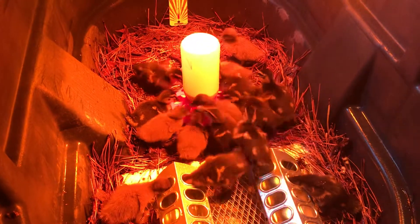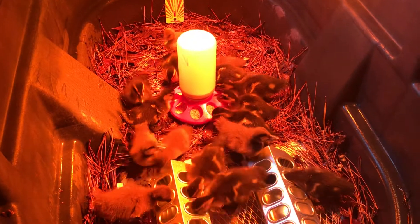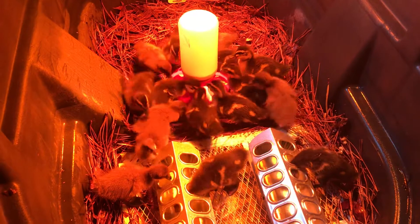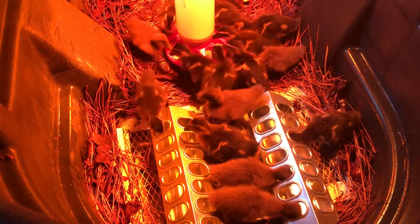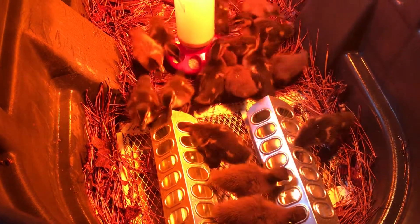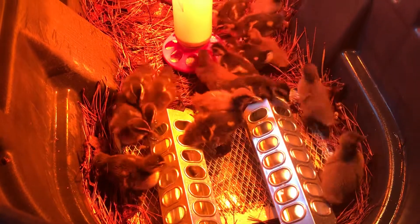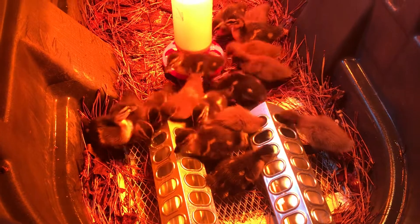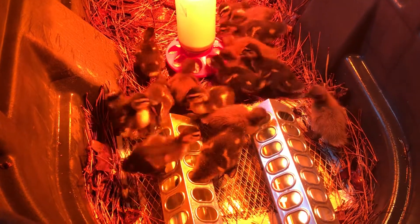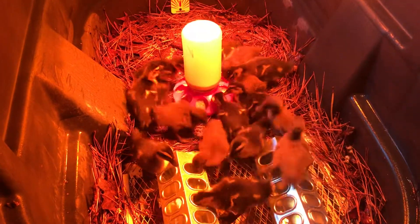I don't want them getting soaked yet because they still have down feathers — one of the easiest ways for a duckling to die is to get wet, cold, and get chilled. That's why I have those feeders set up as waterers so they can't get into the water itself. They will attack the water when it's fresh, which is great — they can tell.